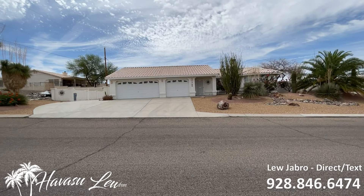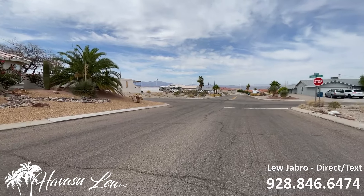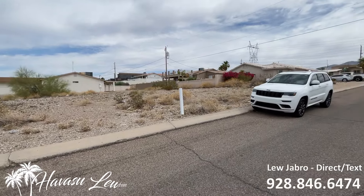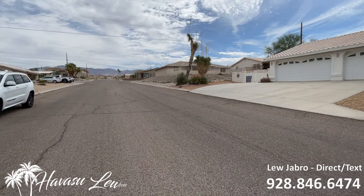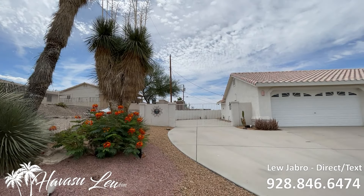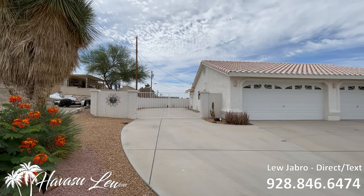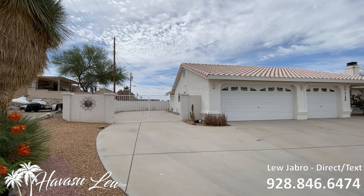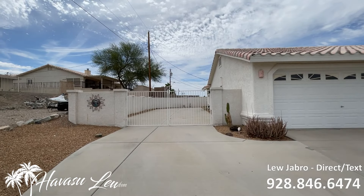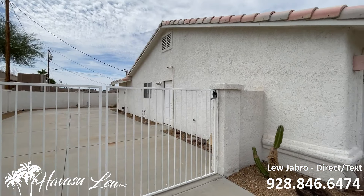All right, guys, we're out here at 3190 Sombrero Drive. This is a just-listed property. It's in a great little north side area on a big corner lot. You have tons of side parking that's gated and paved. The gate's about 12 feet wide, and then it opens up in the back, so you can fit probably a couple RVs or a couple boats back there for sure.